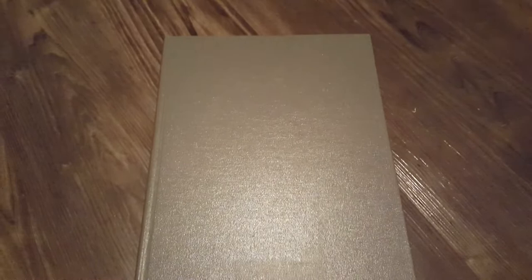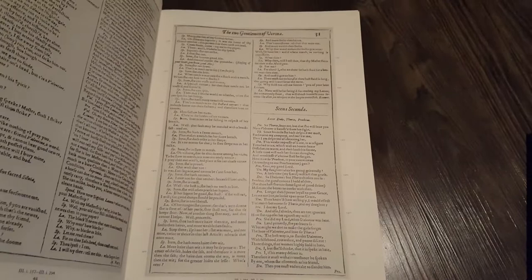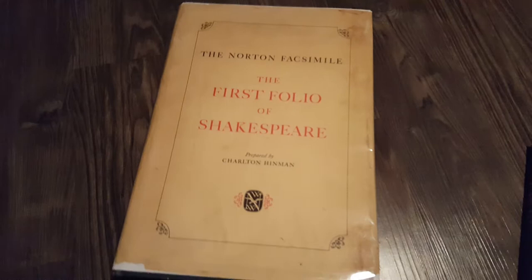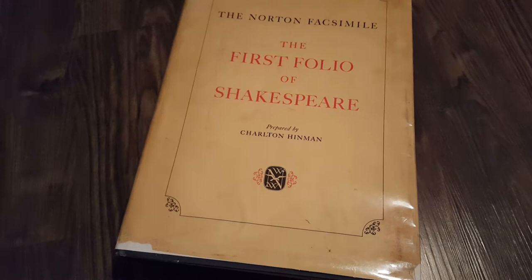I also have the First Folio, which only includes the plays. It's very good — I enjoy reading it so much. It's just so enjoyable to read in this, compared to reading it in some modern translation with tons and shitloads of notes and just all this heinous stuff. It starts with The Tempest, which I think is interesting because that was his last play. One thing my friend reminded me of is that Shakespeare is the best-selling fiction author of all time, with an estimated four billion copies sold. What I would emphasize is that it's sold, not read or understood.